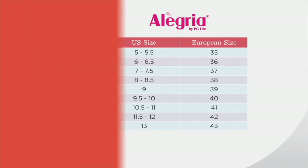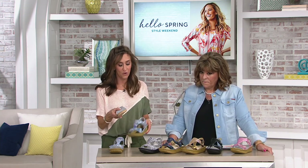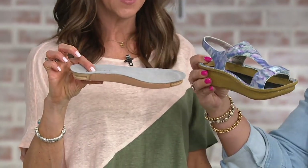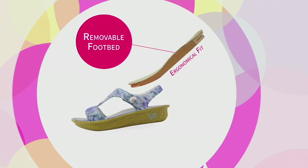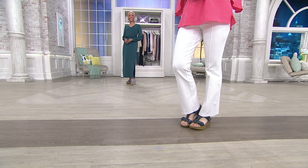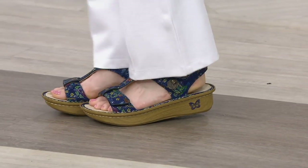Let's get to the footbed — the magic sauce. The footbed pops out easily so I can show you. Look at how substantial this is. You can see the rocker bottom and all the layers of technology built into it: cork, soft polyurethane, and memory foam. All those ingredients blended together give you the utmost comfort. You've got just about an inch thick of arch support, ergonomically designed to cradle the curve of your arch so you can go all day long.